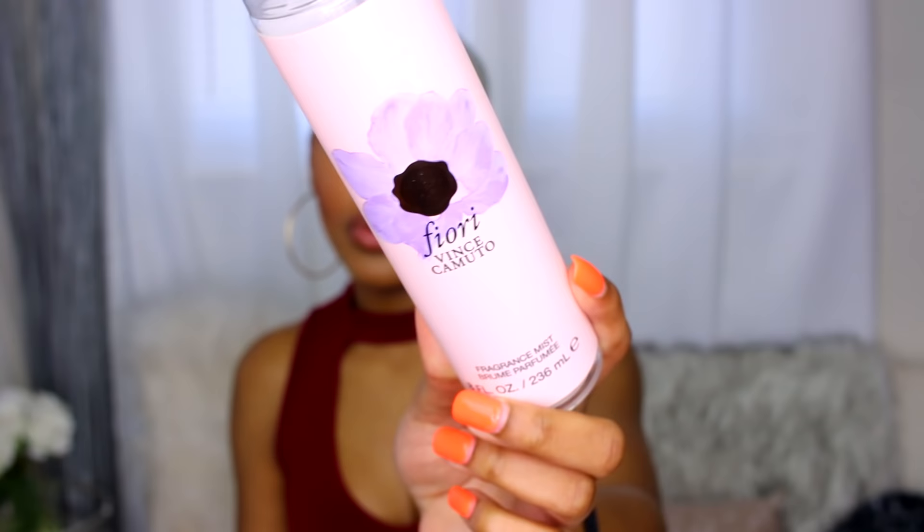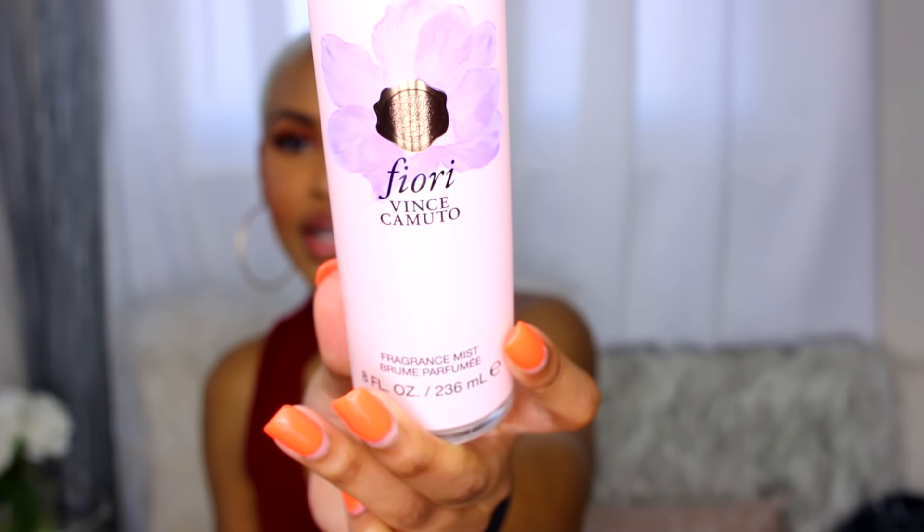Once I'm moisturized, I spray on a base mist. This one smells so good — I got it at TJ Maxx for only $6.99 and it lasts so long. It's a fragrance mist called Fiori by Vince Camuto. I'll spray it all over every inch of my body so it sticks to the lotion and oil already on my skin. It's like layering ice cream — you layer it and layer it and your hygiene smells perfect.